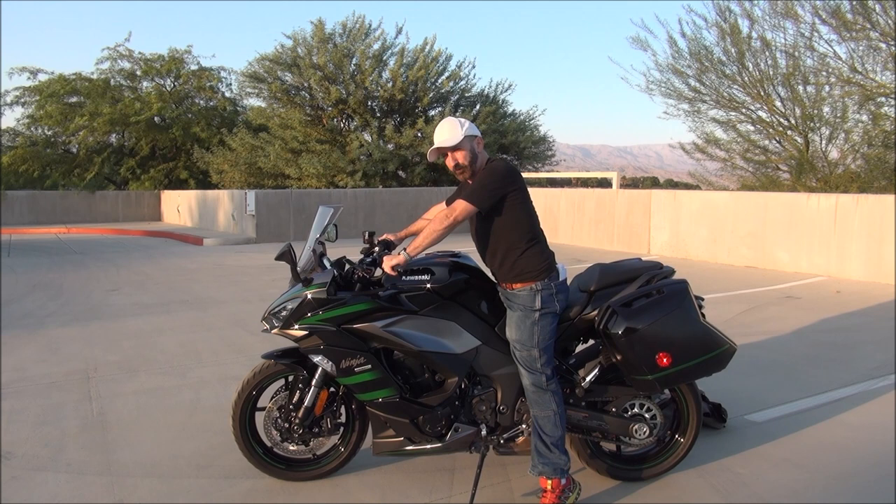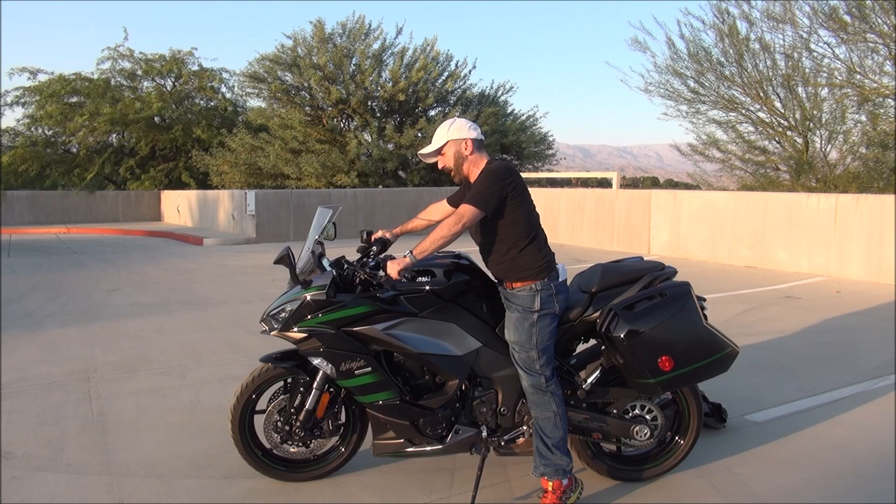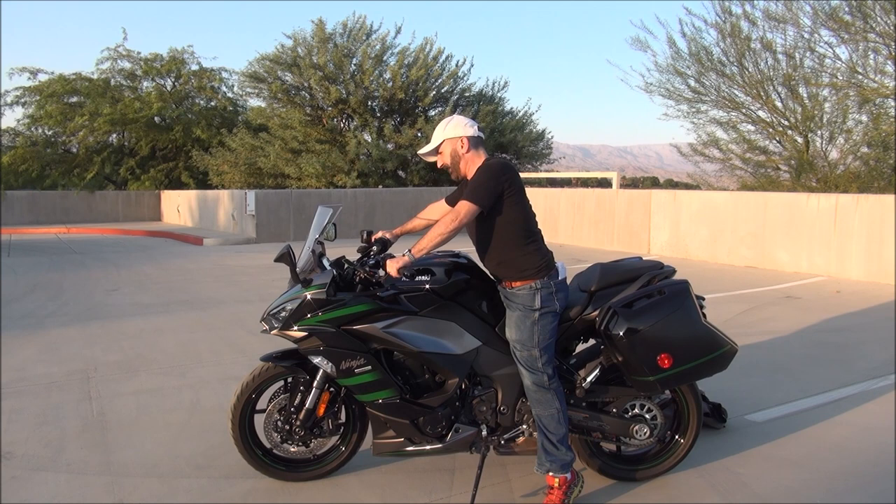You can adjust a lot on this bike, but you can't adjust the seat height. That 32.1 inch seat height is kind of standard, so it's not unexpected. But for you shorter riders, you should know that it is a tall bike, and for me, I have to be on my tippy toes, as you can see.